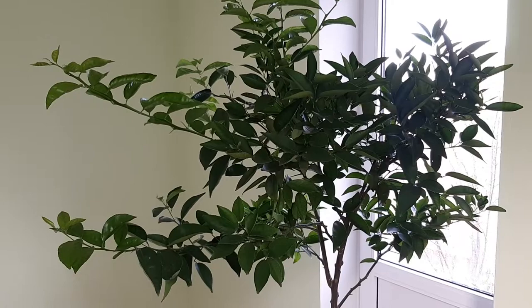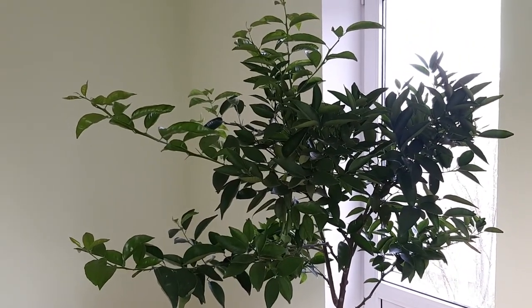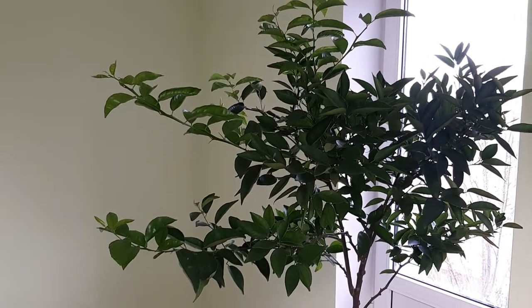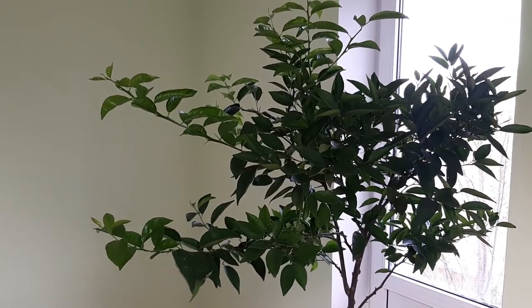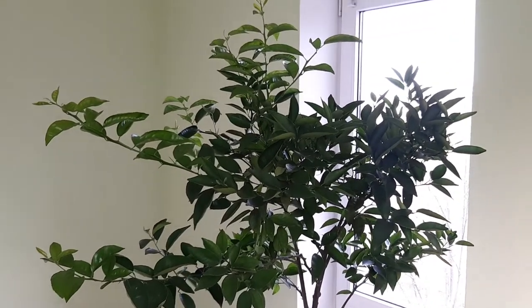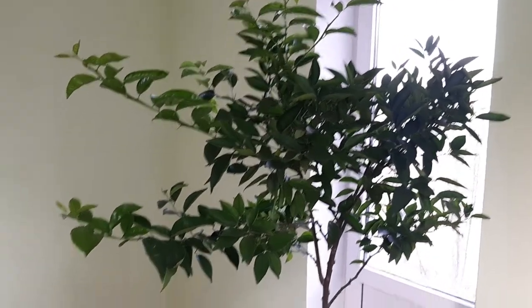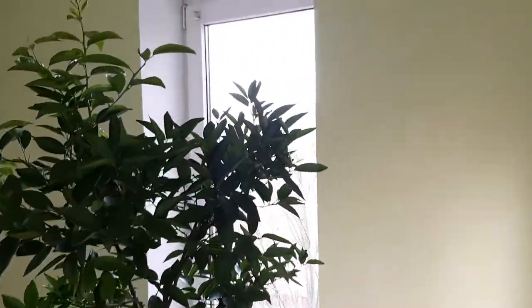The mold was especially bad in that corner and in the corner down here. Well, I'm happy that at the holidays, at Christmas, I will have a beautiful room. I will put all the stuff back here today. But I still have to work a little bit to clean the floor and the windows.